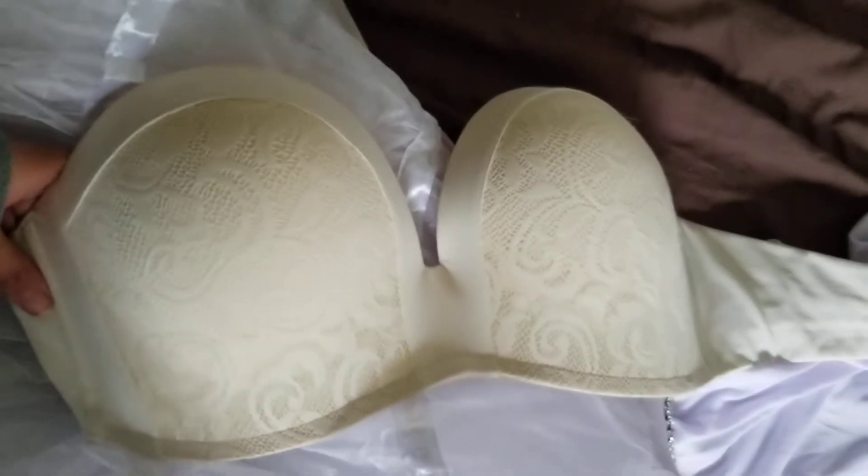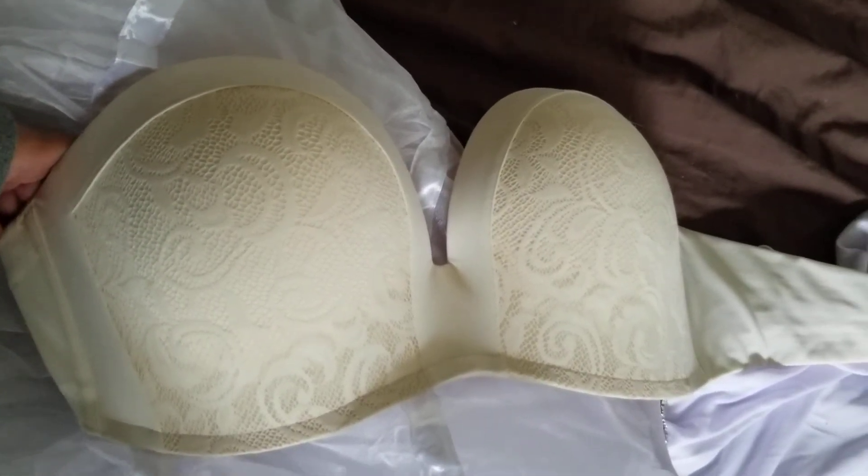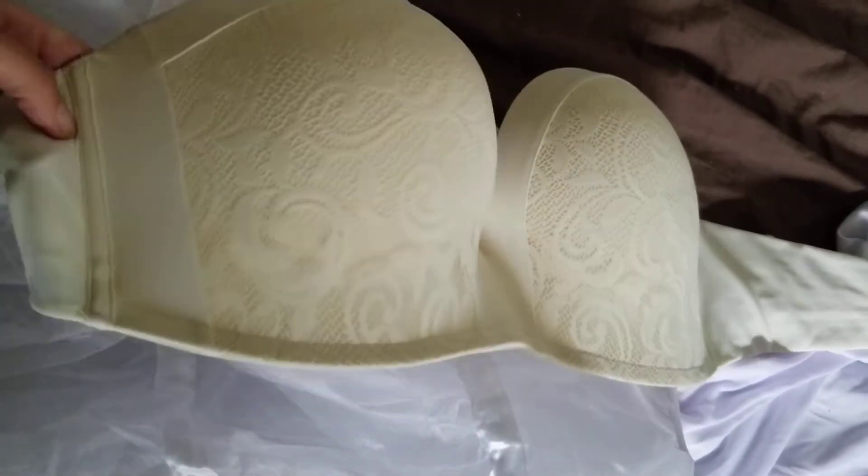Next I have this strapless bra. It actually came in ivory, which I'm a little upset about, but it's going to do the job — it's comfy and everything.